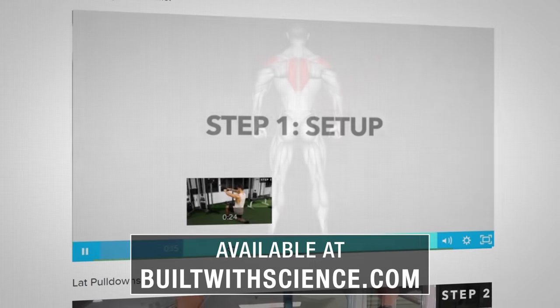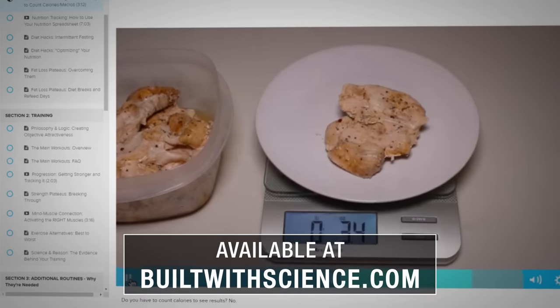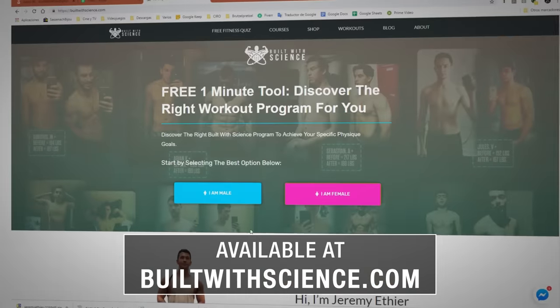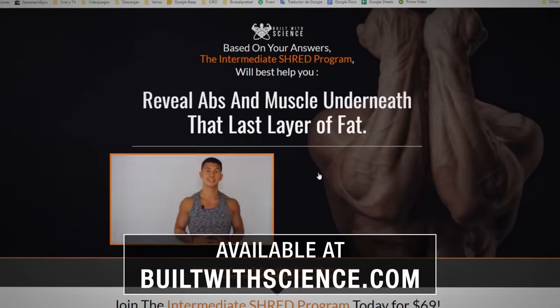Now just keep in mind that post-workout nutrition is just one of many aspects that you want to get right in order to build muscle most effectively. You simply aren't going to see the results that you're after if you're not optimizing all aspects of your training and your nutrition as well. This is exactly why within my Built With Science programs I not only cover training but I also show you exactly what, when, and how much to eat based on your goal and your current body stats, such that you can build muscle and lose fat in the fastest manner possible. To get started today you can head over to builtwithscience.com and take the body type analysis quiz, which will determine what program and approach is best for you.